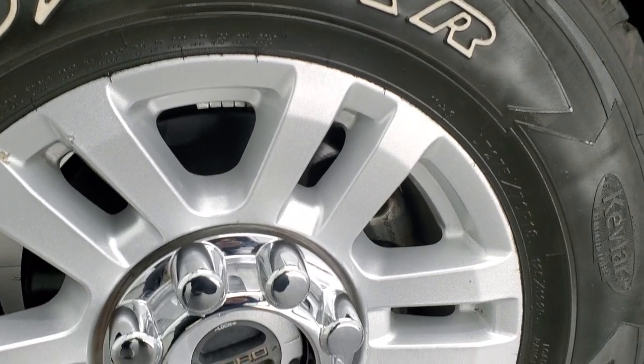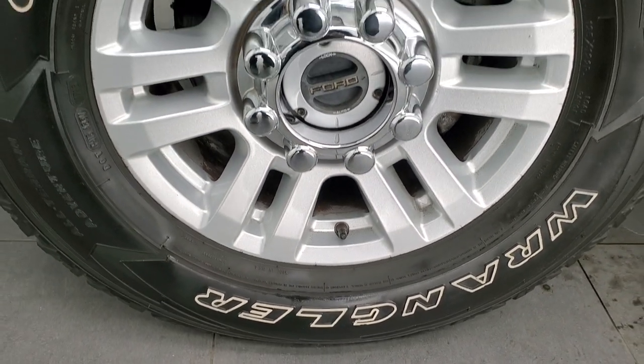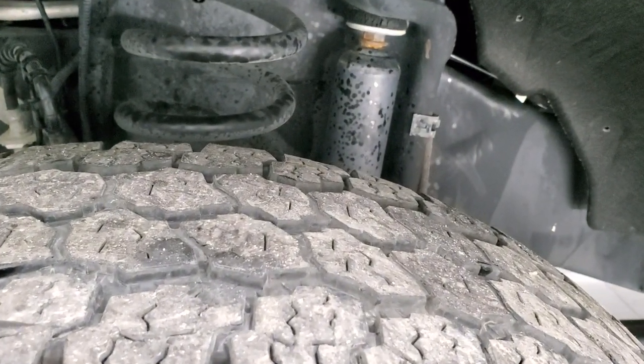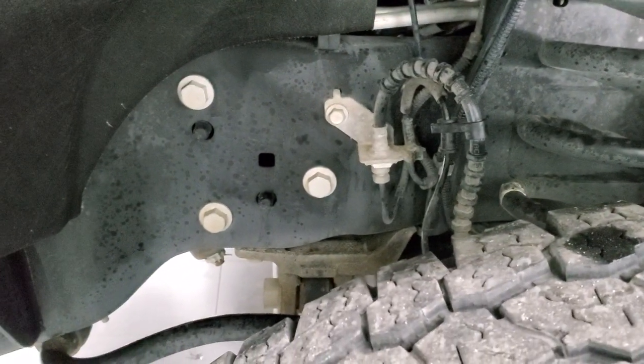This one comes with the 18 inch painted alloy rims and it has Goodyear Wrangler All-Terrain Adventure LT 275/70R18 tires, and these tires have right around half the tread left on them. Frame and underbody is in really nice shape.